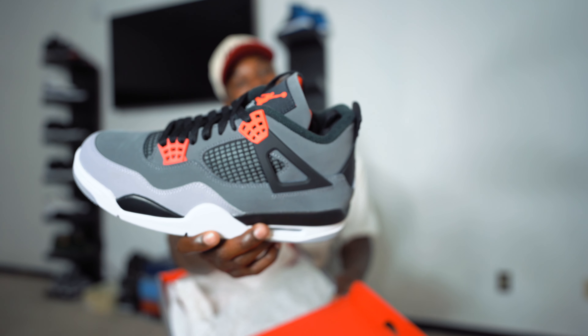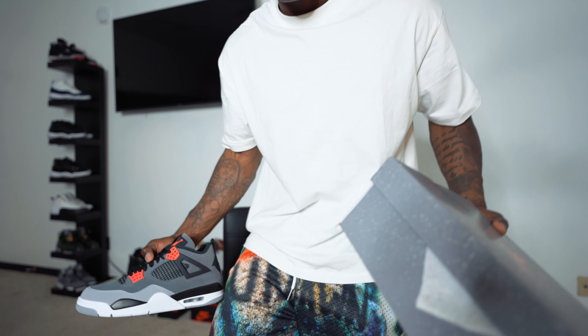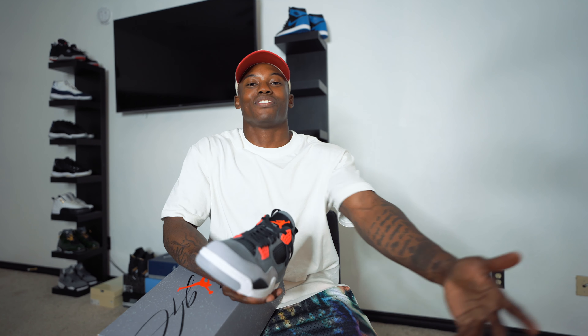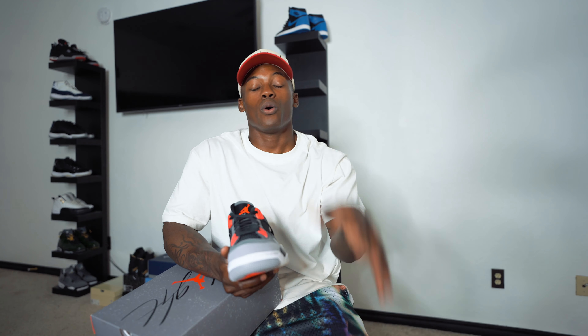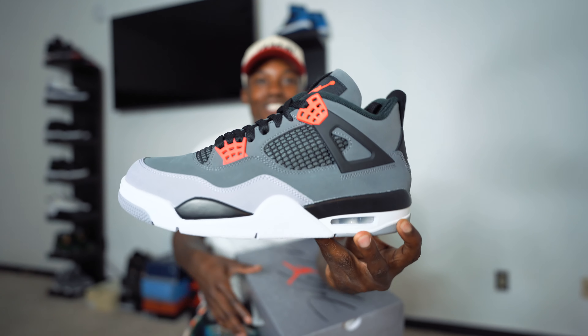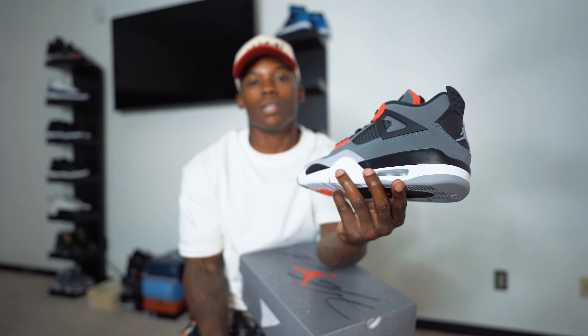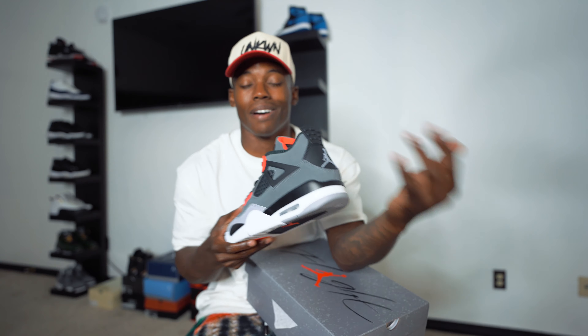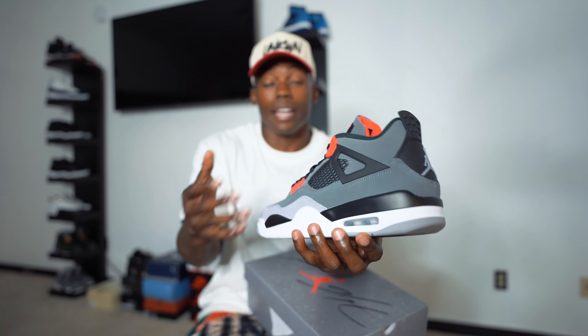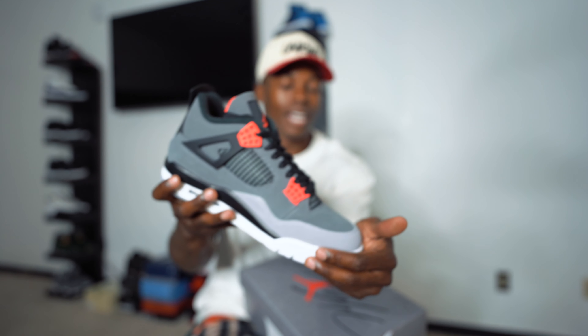Here they are - Air Jordan 4 Infrareds! How y'all feeling about these? Check it out - they go perfect with the Rodman shorts, and the Unknown Collections shorts as well. Back to the sneakers: these things are hitting, bro. People be sleeping on them but when you don't have them in hand you don't get the same impression as pictures. In person, pictures don't do a lot of sneakers justice. Looking at these in a quick 360, these things are nice - I don't know why y'all sleeping on them.